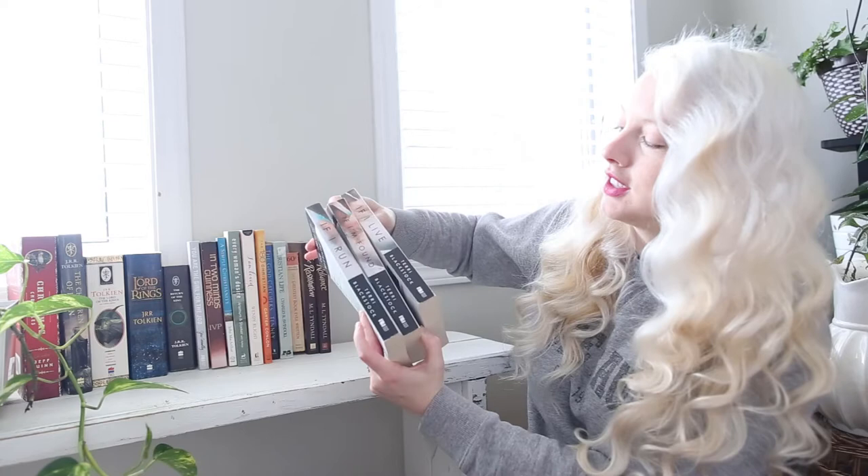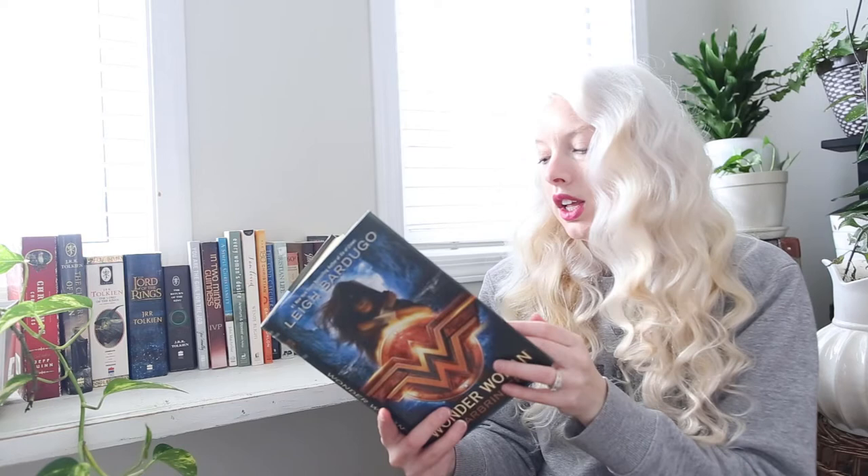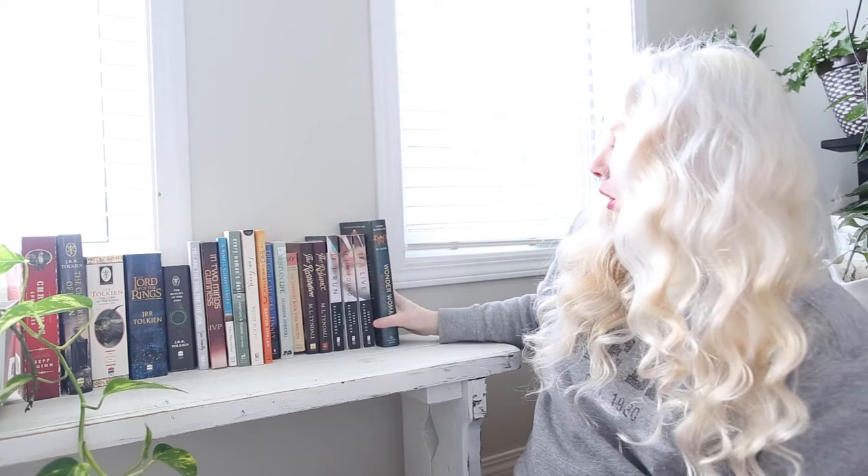I knew that the covers made a picture, but I didn't realize the spines also made a picture — that's cool. I like when publishers are creative with their book covers. I also got Wonder Woman by Leigh Bardugo. It's a fairly new one I'd been interested in. I tried reading Six of Crows a couple years ago and couldn't get into it, but I really like the Wonder Woman movie, so I'm interested to read a novelization of that.